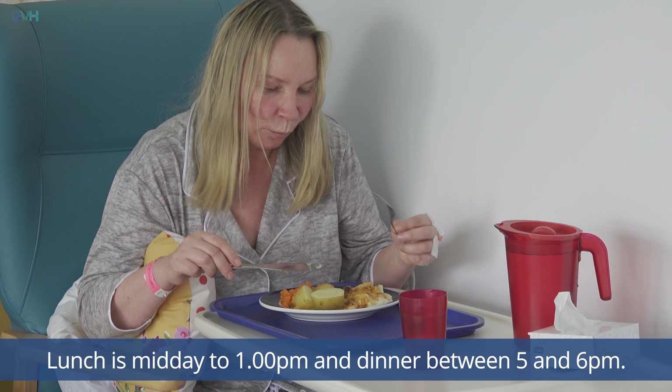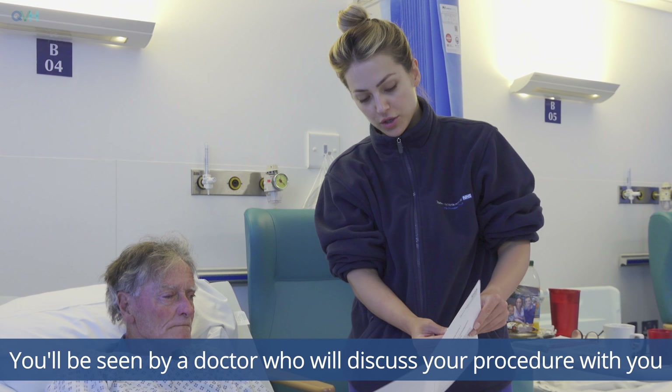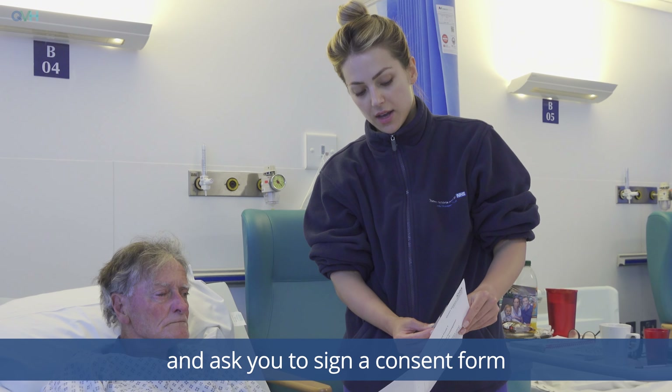Breakfast is served between 7.30 and 8 a.m., lunch is midday to 1 p.m. and dinner between 5 and 6 p.m.